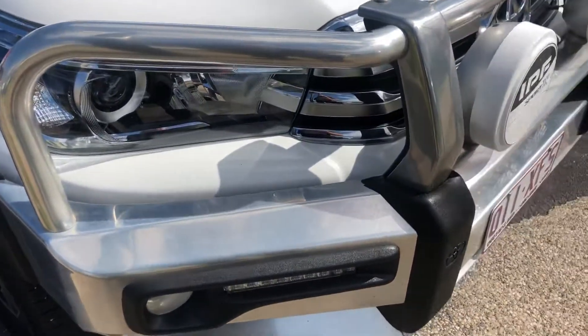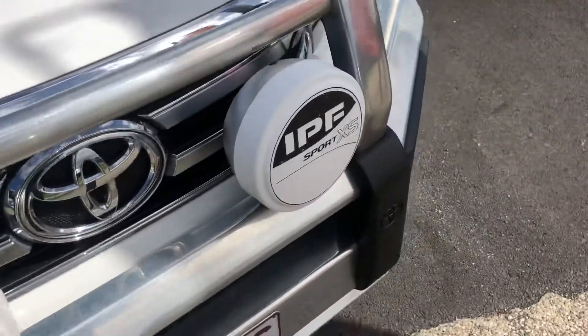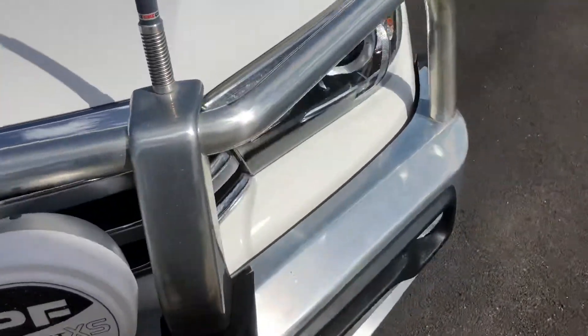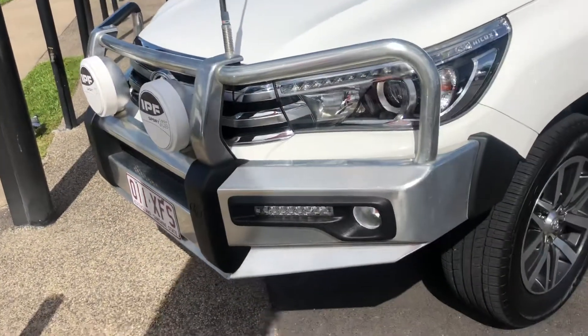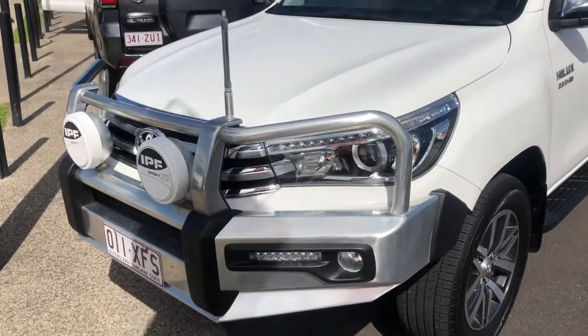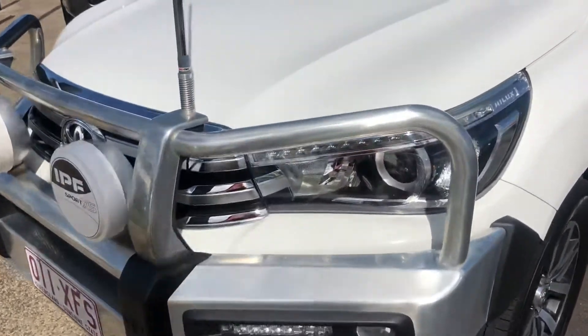Just going over to the bull bar. It does have the genuine alloy bull bar with the IPF spotlights on the front. One's a pencil beam, one's a spread beam, so you're getting the best of both worlds for your lighting. It does have the UHF aerial on the front of the vehicle as well.